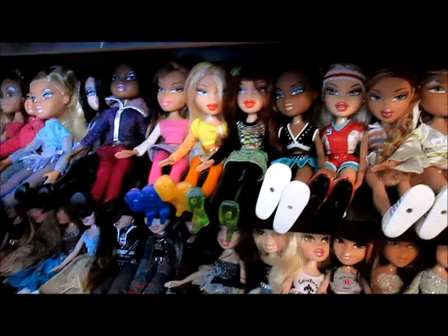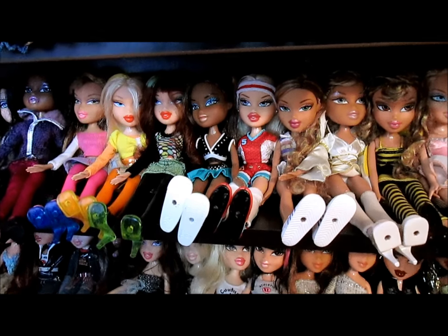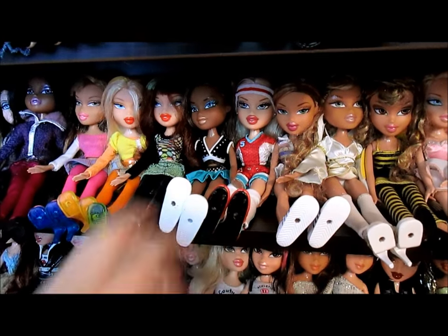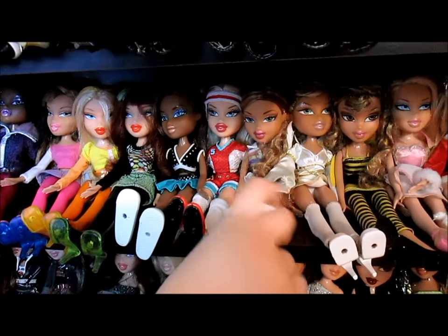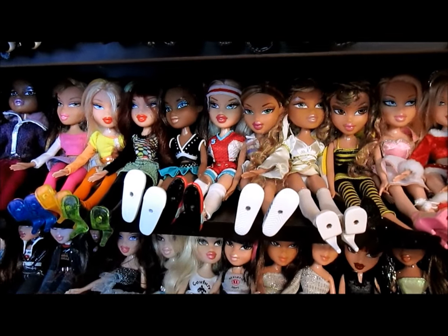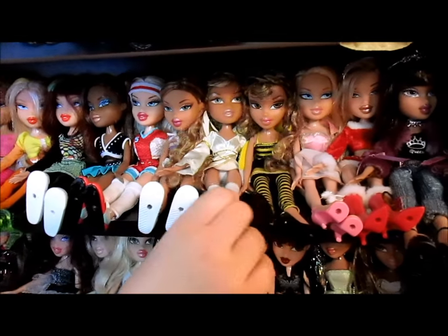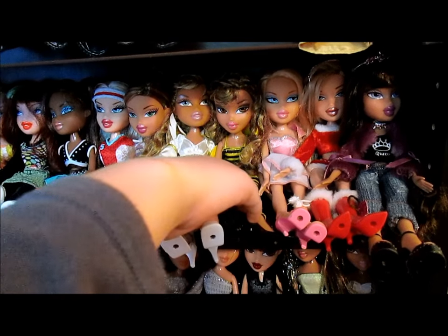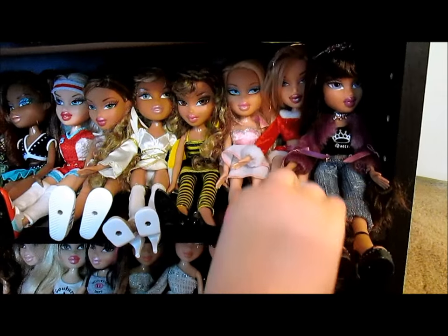Moving down, we've got Bratz Play Sports — we have some more in different areas, but these are: Cheerleader Sasha, Soccer Chloe, and Tennis Fianna. That was the first Fianna I ever got — found in box at a Goodwill for like two bucks. And this is an Angel Yasmin and a Bumblebee Yasmin — two of the costume ones — plus a Cupid Chloe and a Santa Claus Chloe.